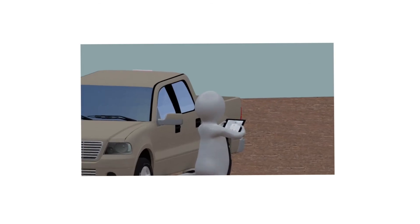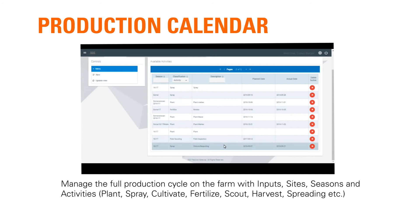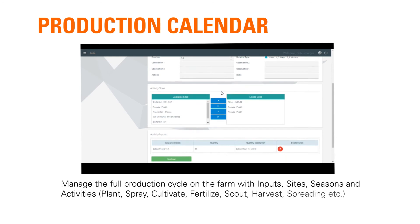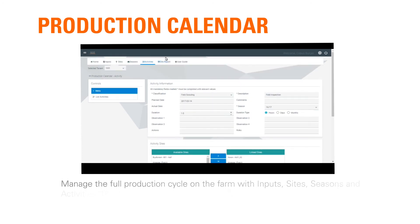Next we look at the production calendar module. This helps us manage the full production cycle on the farm with activities like planting, spraying, cultivation, fertilizing, spreading, scouting, and harvesting.